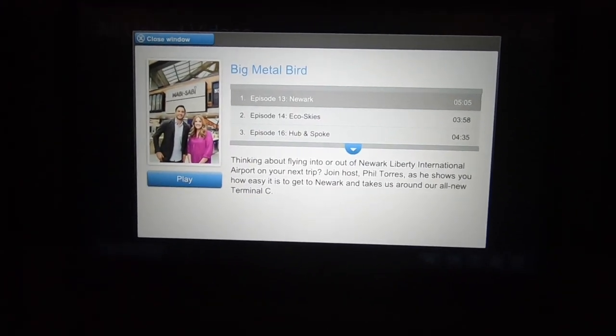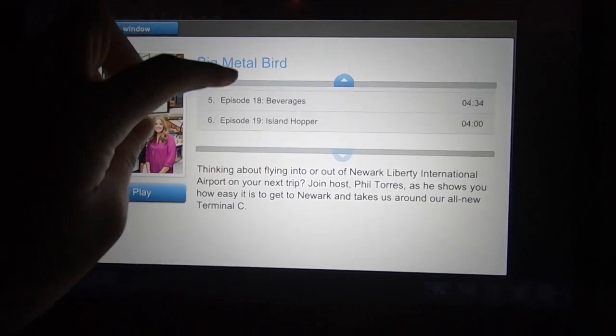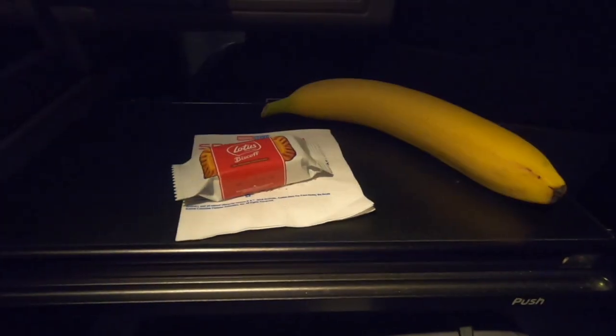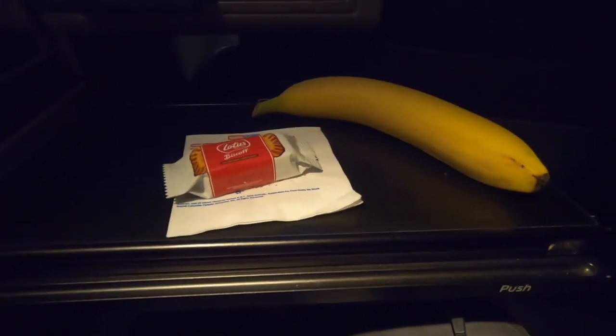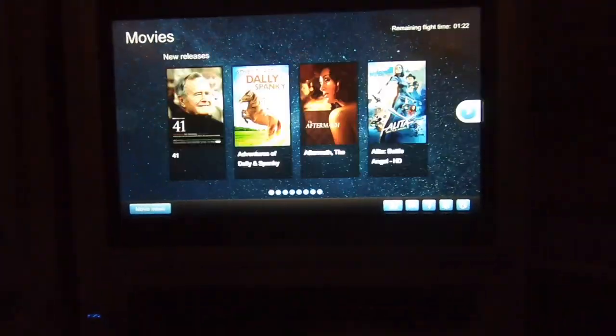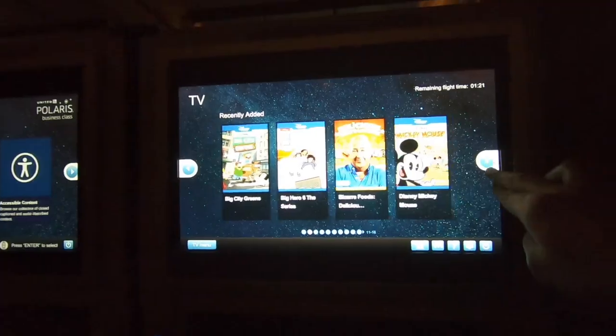I was so excited to see that one of my favorite shows was offered — Big Metal Bird. I would definitely check it out on YouTube. I was hungry, and the flight attendant offered me everything from some fresh fruit to a nice hot bowl of chili. United had some of the most in-flight entertainment options of any airline — there was definitely lots of stuff here.